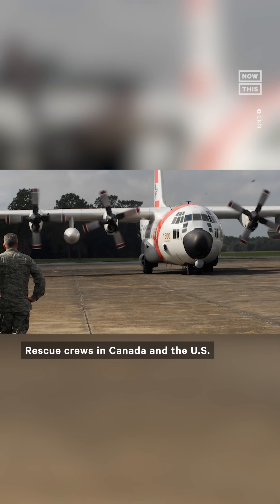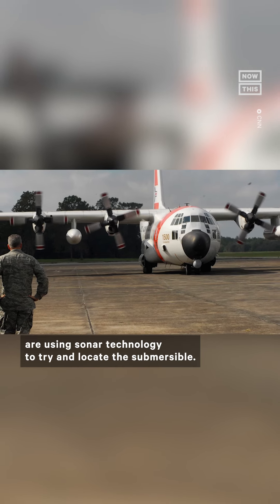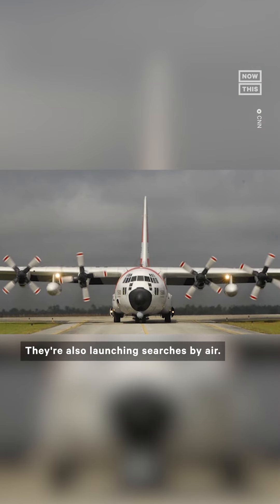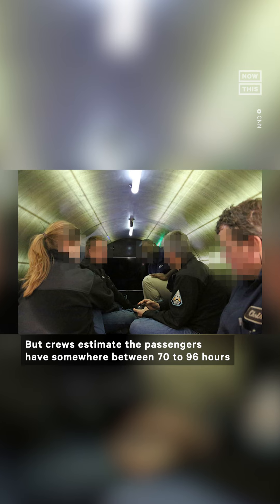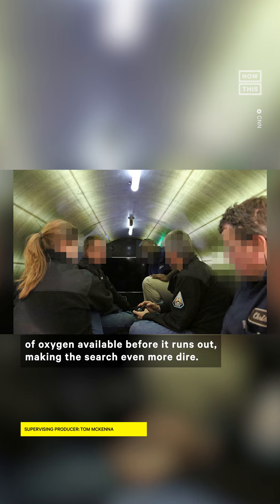Rescue crews in Canada and the U.S. are using sonar technology to try and locate the submersible. They're also launching searches by air. Crews estimate the passengers have somewhere between 70 to 96 hours of oxygen available before it runs out, making the search even more dire.